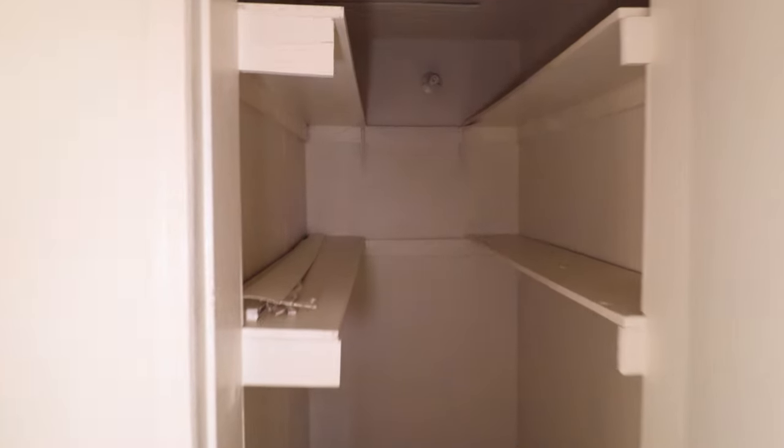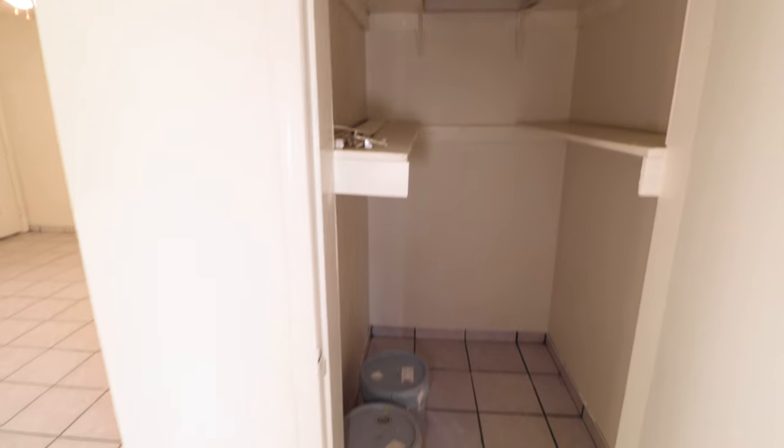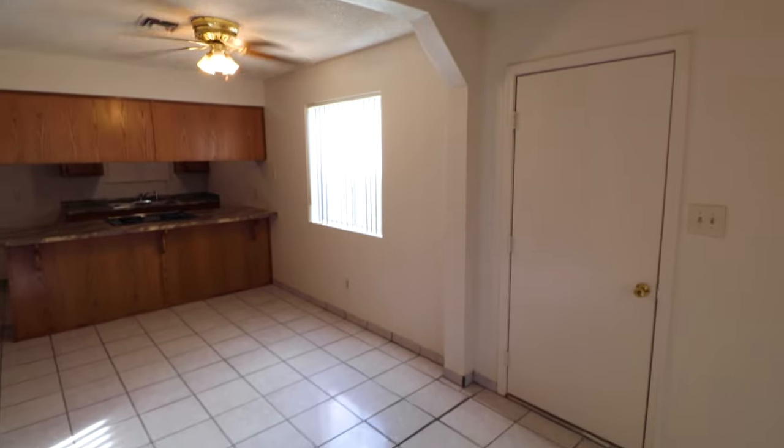Behind door number one is a pantry. It's a little far from the kitchen, but right off of this area here, which would be the dining room. There's a door there that goes outside.